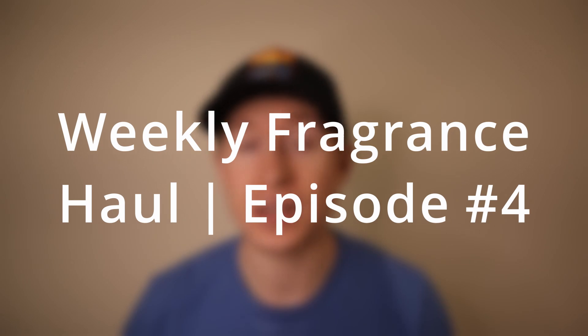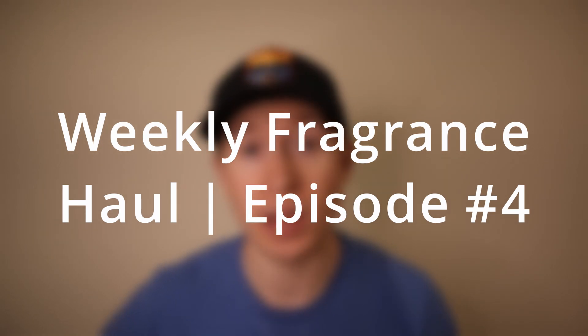Alright, welcome back. So like I said, 12 fragrances that I've acquired in the last couple of weeks. We have some cheapies as well as some higher end niche. Some of these were blind buys, others I did previously test and decided I wanted to get a full bottle. So with all that out of the way, we're going to jump straight into the first fragrance I picked up.